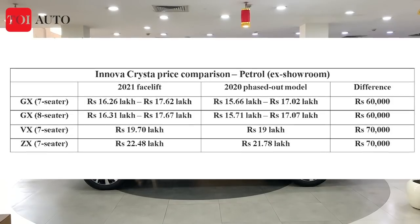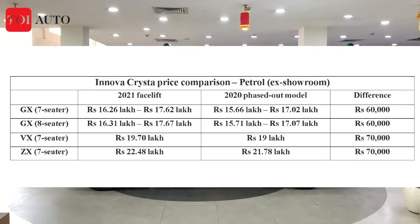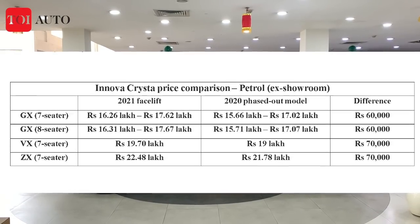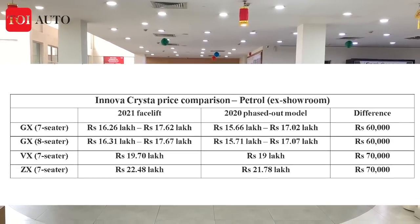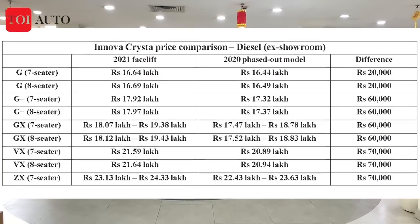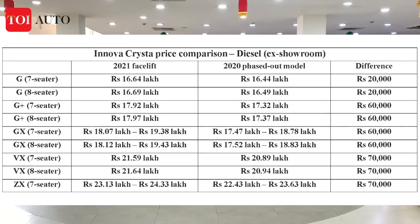The previous Innova Crysta, the GX6 variant, started at ₹15,66,000 and went all the way to ₹23,63,000 in the showroom. Now, the new Innova Crysta that you are seeing here — the facelifted 2021 edition — starts at ₹16,26,000 and goes all the way to ₹24,33,000. So let's take a closer look at what has changed.